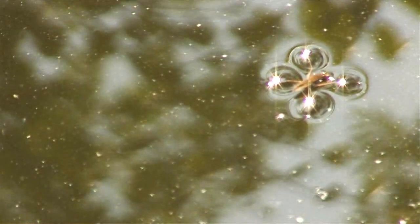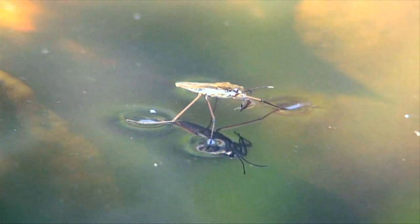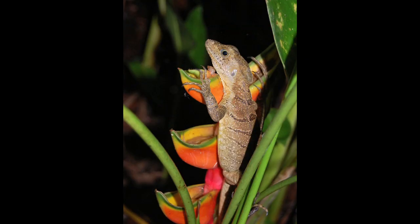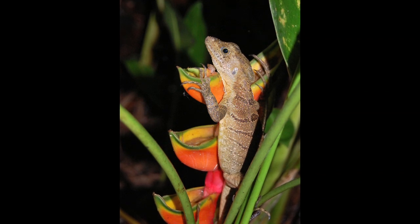Lots of animals live on water or close to water. You're probably familiar with things like little pond skaters, which dart around on the surface of the water. And there are also some lizards called basilisk lizards — sometimes even called Jesus lizards — which can walk on the surface of the water for a short distance.